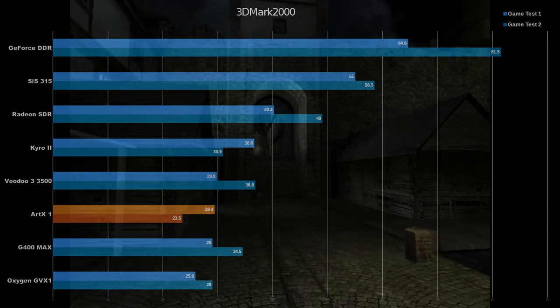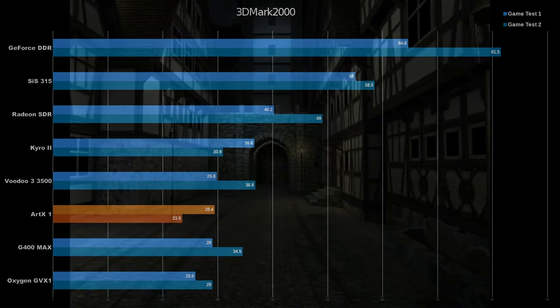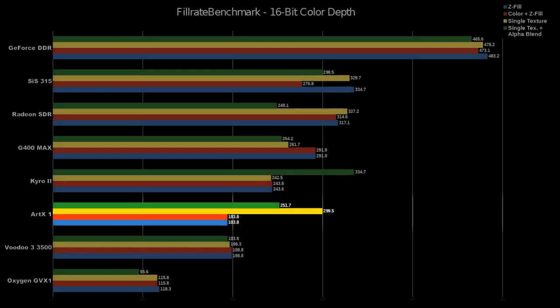I would say overall performance is roughly acceptable, but considering the G400 Max and Voodoo 3 put up nearly identical results, it seems to make sense that you would just buy one of those and put them onto a better AGP platform, rather than buy an ARTX system where you don't really have many upgrade options.